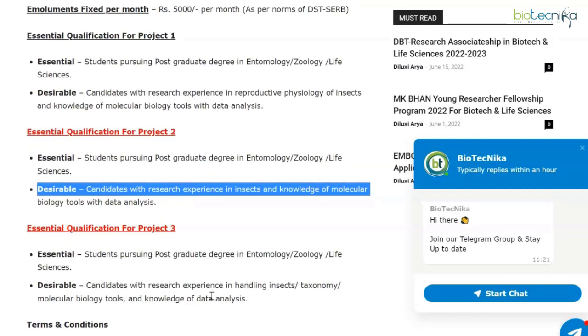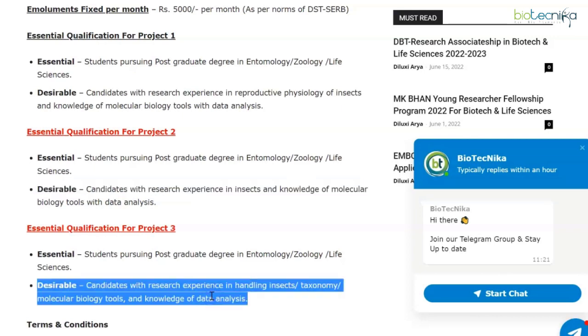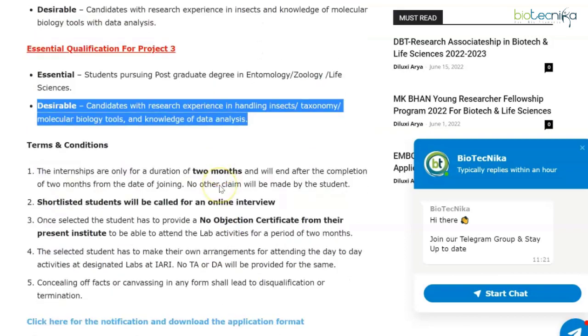For the third project, essential qualifications are again a postgraduate degree being pursued in entomology, zoology, and life sciences. Desirable: candidates with research experience in handling insects, taxonomy, molecular biology tools, and knowledge of data analysis. If you're pursuing your postgraduate degree in entomology, zoology, or life sciences with the requisite desirable qualifications, you're eligible to apply and will receive an emolument of rupees 5,000 per month for two months.